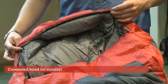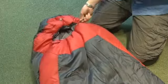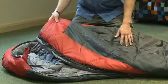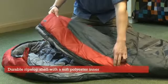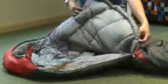One of the really great features is the contoured hood, which helps to prevent heat loss from the head as temperatures can drop at night. These sleeping bags benefit from a ripstop polyester outer shell, which is really durable, and a soft polyester inner lining which is really comfortable next to the skin.